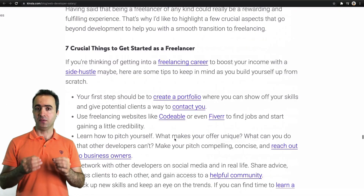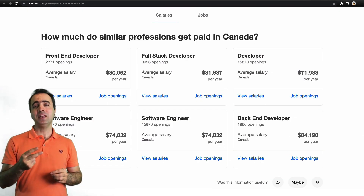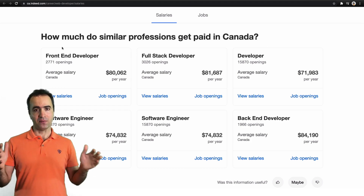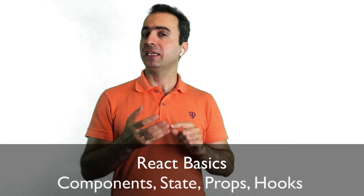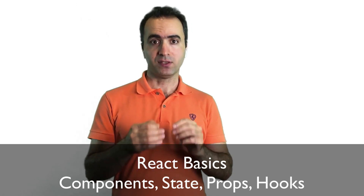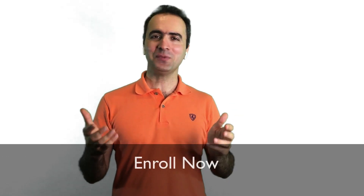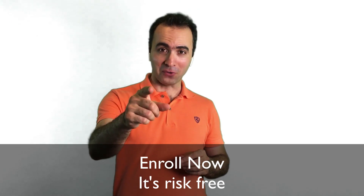This course is for all-level developers who want to become professional web developers and find a job among more than 22 million job opportunities around the world. You need to know the basics of React — like components, state, props, and hooks — to start this course. Feel free to take a look at the course preview and enroll if it aligns with your ambitions.